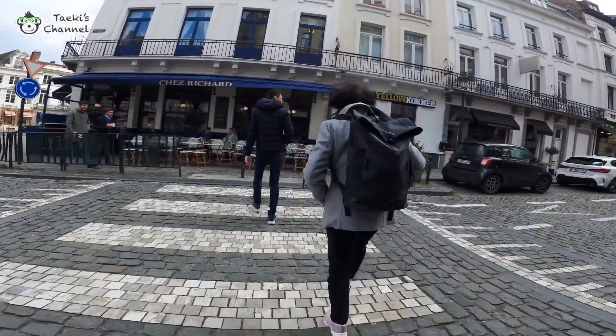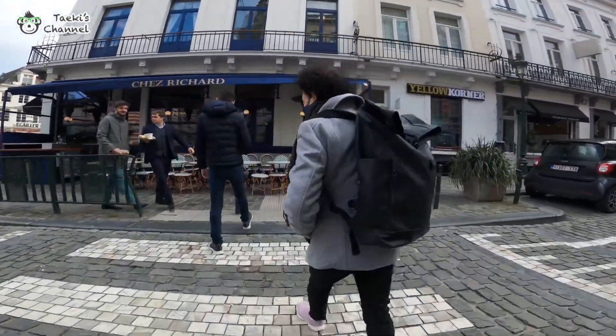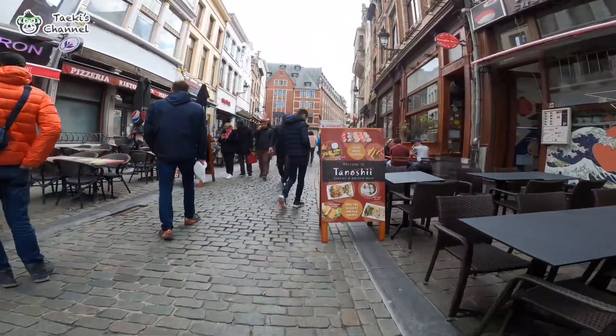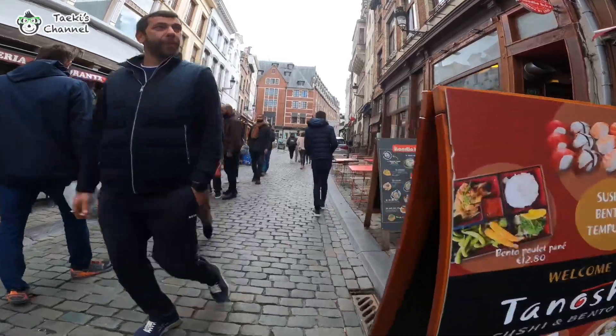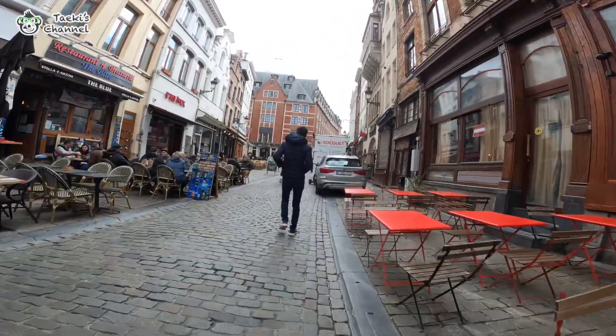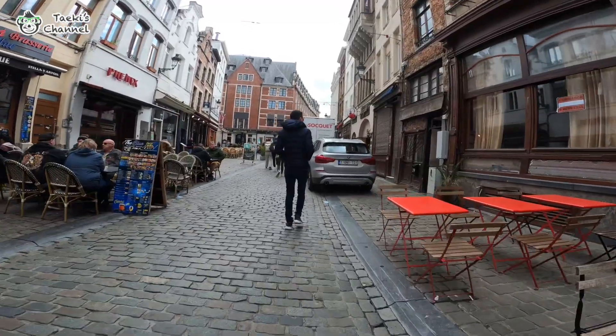Hi guys, welcome back. Today we are diving into a culinary adventure in the heart of Belgium, where we will be trying out some of the best fries we have ever had. That's right, we are on a mission to explore the iconic Belgian fries in Brussels. Without further ado, let's go!